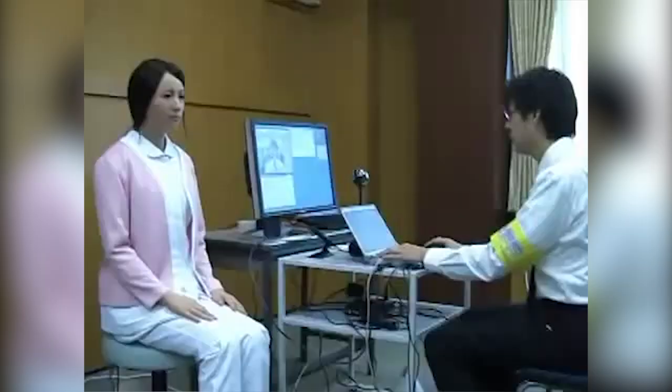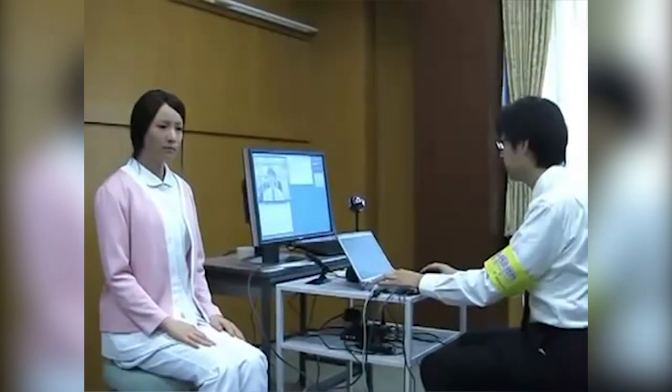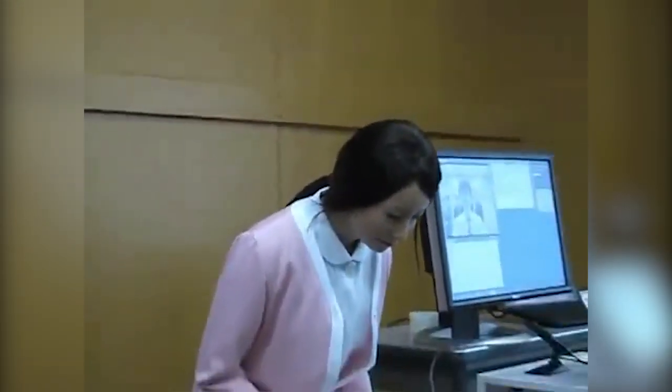The Actroid F Android was developed at Osaka University in Japan with one purpose in mind: to make the most realistic looking human robot ever created. The Actroid F can mimic human functions like blinking, breathing, and speaking. It also responds to touch and can understand human speech. It can even respond to questions and carry on a conversation.